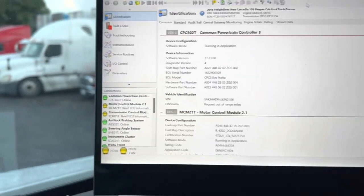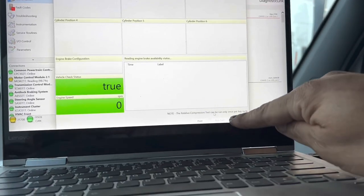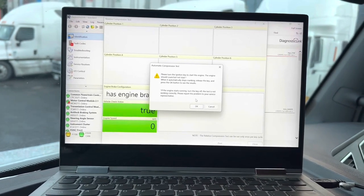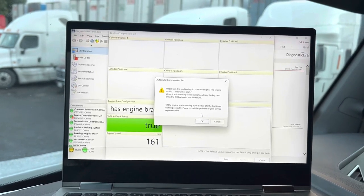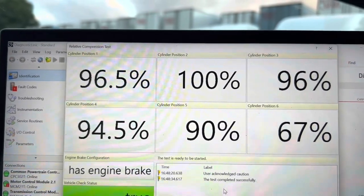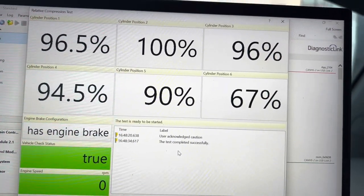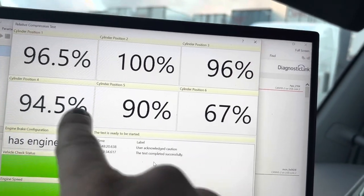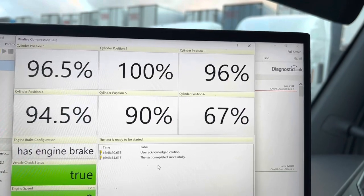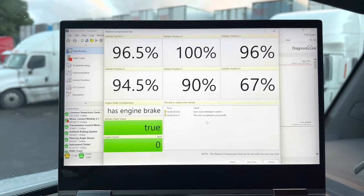Okay, here we go — Actions → Compression Test, wait for run, click yes. The moment of truth. Results: 96, 100, 96, 94, 90, and 67 on cylinder six. That is an improvement — it went from 64 up to 67. The other five cylinders are great numbers. Cylinder six possibly has something going on that will need to be addressed further. Guys, stay on top of your maintenance: do your valve adjustments, oil changes. Let's keep these engines running for a long time.